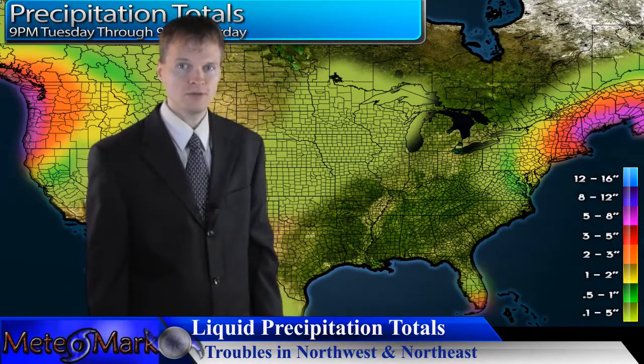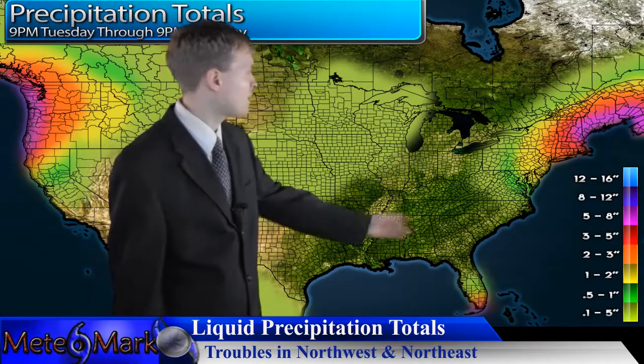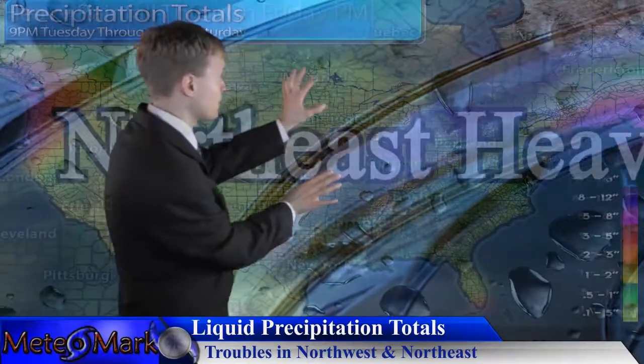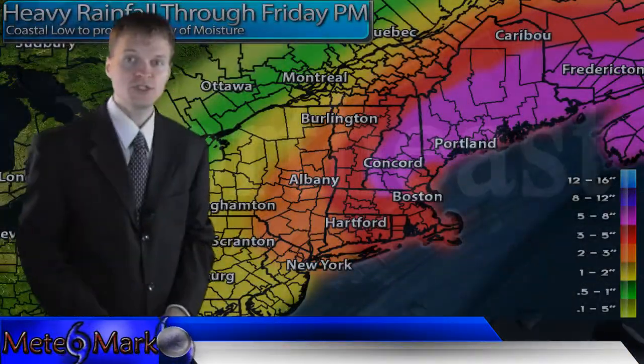Now over towards New England, you're going to be dealing with a coastal low which could be very stubborn to move out over the next couple of days into the early portion of the weekend. We'll zoom in here on the rainfall map across portions of eastern New England.